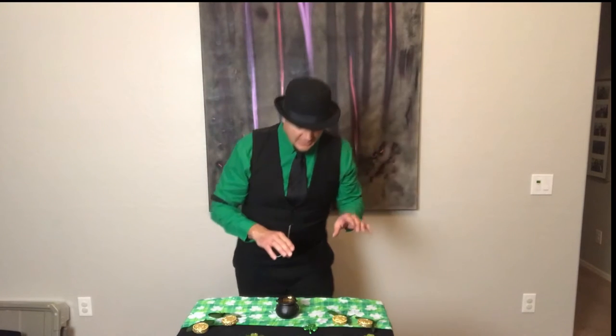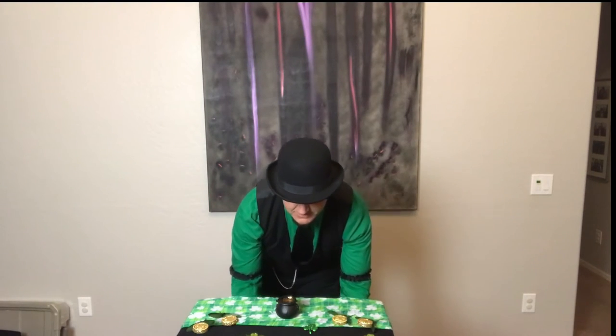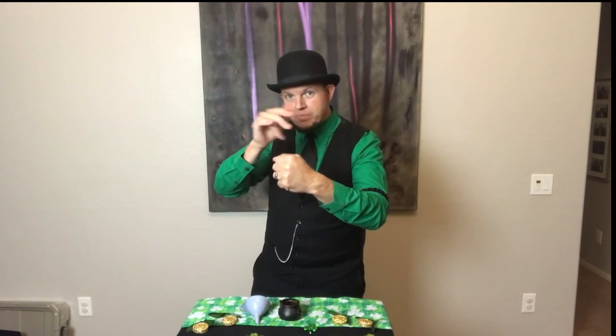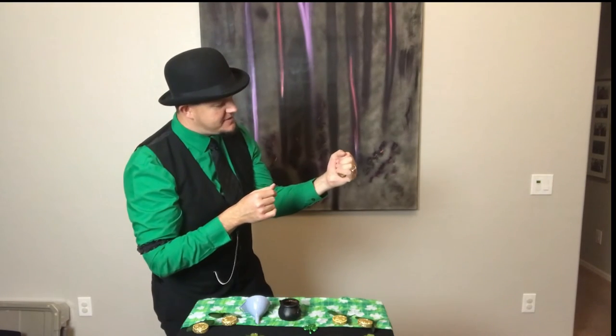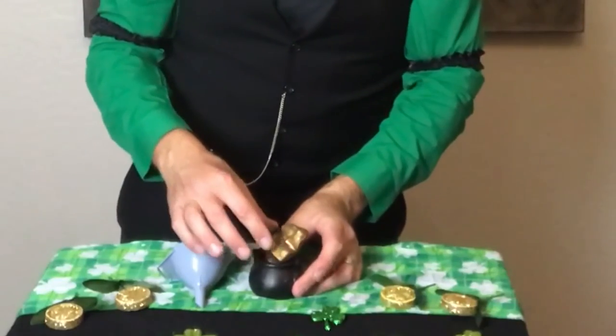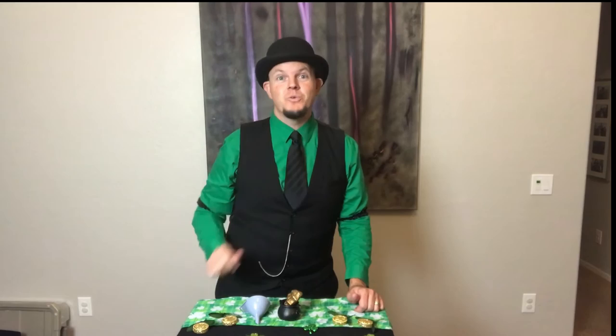Now that we have the liquid gold, we can move forward. We just need the funnel, right here. We take the liquid gold and we pour it inside of the funnel. Every last drop. That's when it happens — changes to solid gold, formed to my hand. And that's when you can put it into the pot of gold. It's overflowing with gold. Lots of gold. Happy St. Patrick's Day everybody! Thanks for tuning in. Give me a thumbs up if you like the trick. I will see you tomorrow with a brand new one.